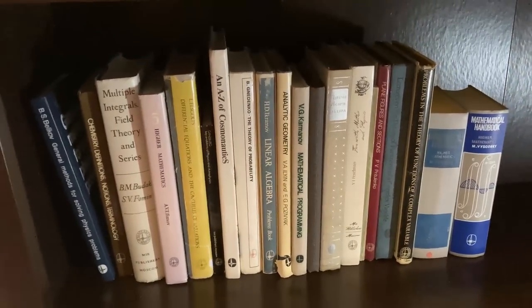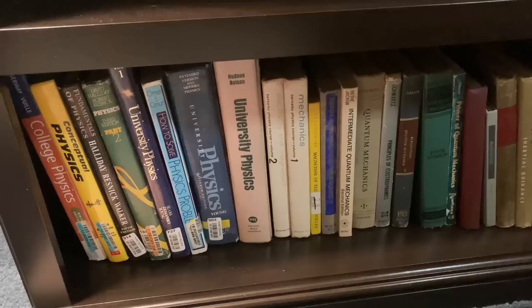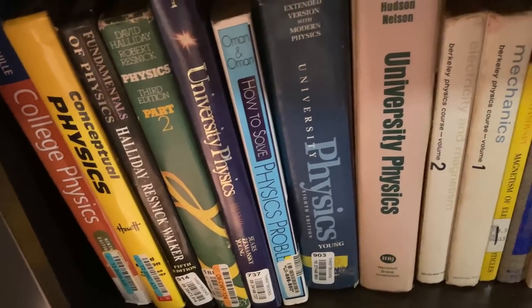As a collector, this is kind of a big deal. They're very, very hard to get. On the bottom shelf, we have some books for physics. Most of these are general physics books, and some of them are a little bit more specialized.